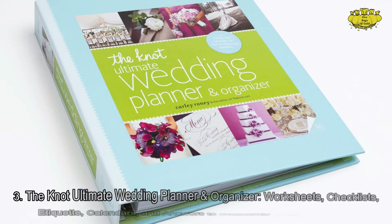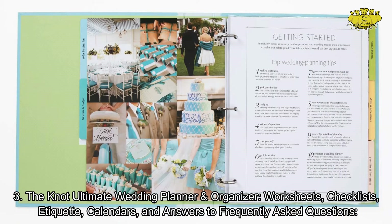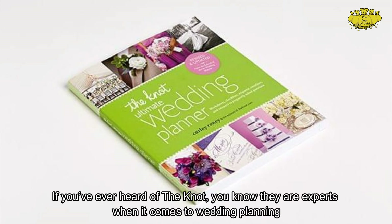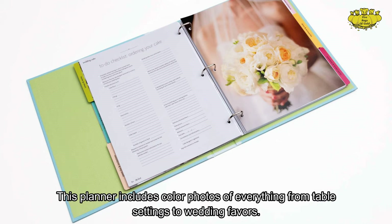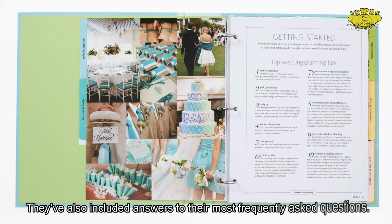Number 3: The Knot Ultimate Wedding Planner and Organizer — Worksheets, Checklists, Etiquette, Calendars, and Answers to Frequently Asked Questions. If you've ever heard of The Knot, you know they are experts when it comes to wedding planning. This planner includes color photos of everything from table settings to wedding favors, and they've also included answers to their most frequently asked questions.